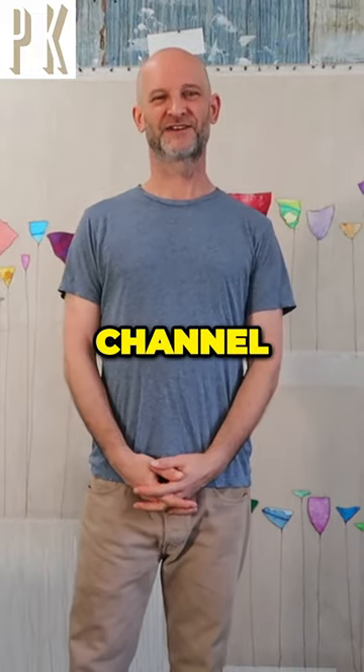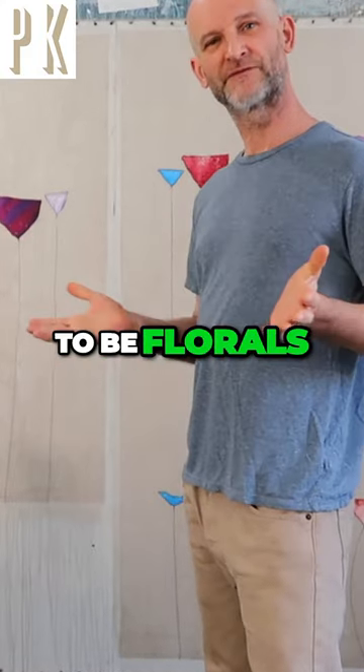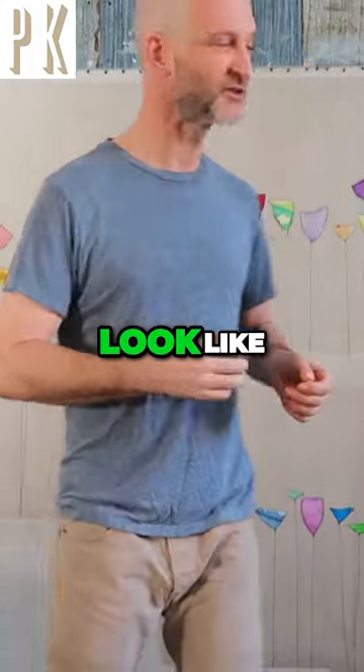Hey everyone, welcome back to my channel. I've got five paintings to show you today. They're all going to be florals. I'll actually bring the camera up close so you can get a much better idea of what these things look like.